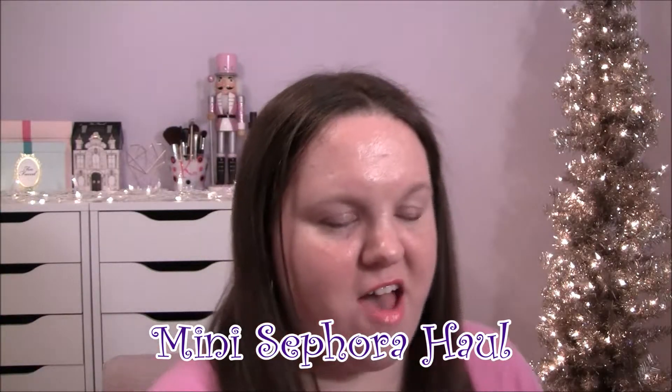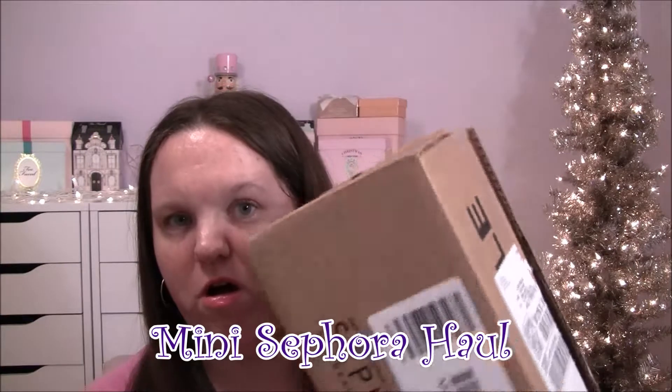Hey everyone, so today I have a mini Sephora haul — I only bought two things so this is just going to be a quick little video, but I figured I'll show it anyway. I've opened the box but like normal I haven't looked at anything. I'll show you what I bought first and then we'll get to the samples.